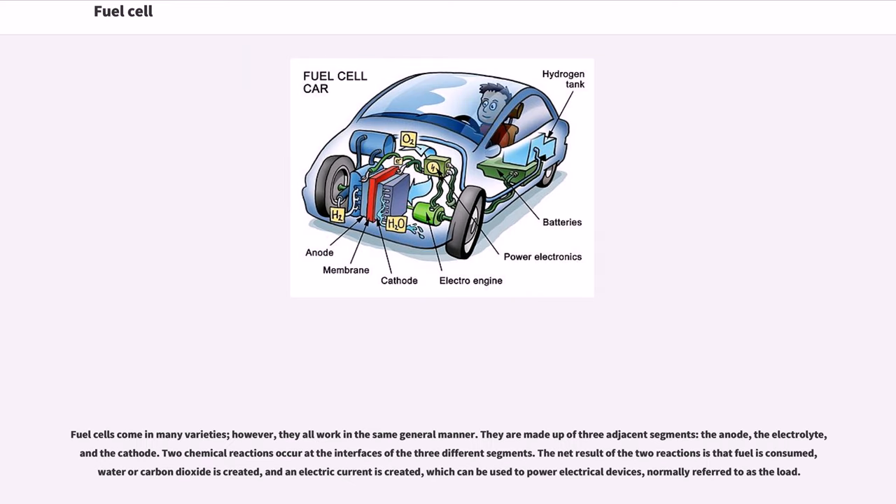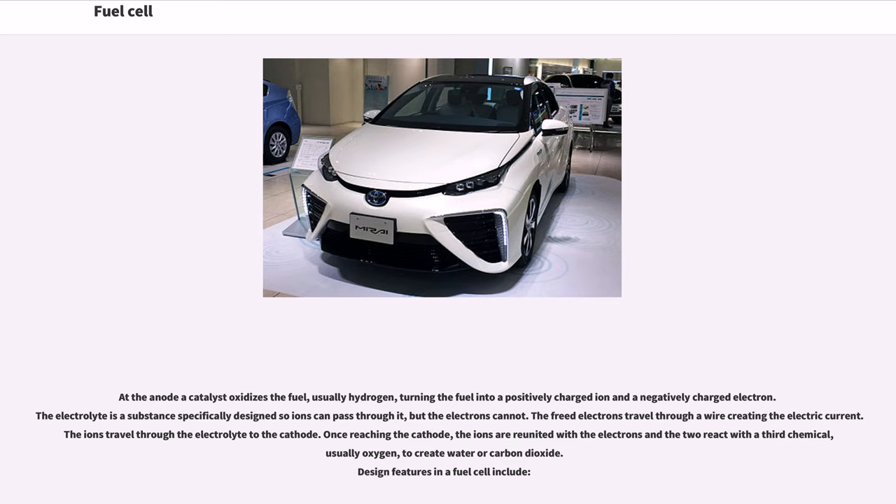Fuel cells come in many varieties; however, they all work in the same general manner. They are made up of three adjacent segments: the anode, the electrolyte, and the cathode. Two chemical reactions occur at the interfaces of the three different segments. The net result is that fuel is consumed, water or carbon dioxide is created, and an electric current is created, which can be used to power electrical devices. At the anode, a catalyst oxidizes the fuel — usually hydrogen — turning it into a positively charged ion and a negatively charged electron. The electrolyte is a substance specifically designed so ions can pass through it, but electrons cannot. The freed electrons travel through a wire creating the electric current, while the ions travel through the electrolyte to the cathode.